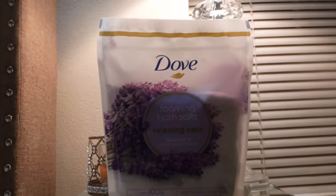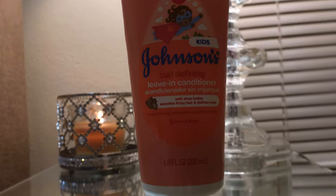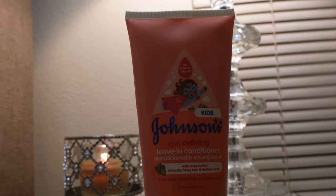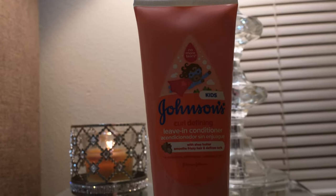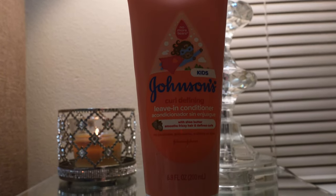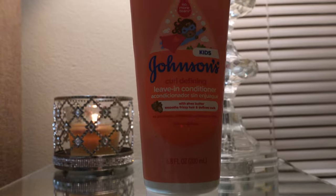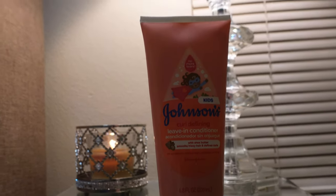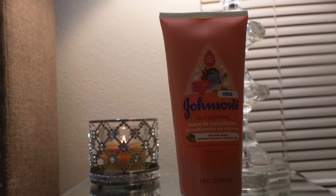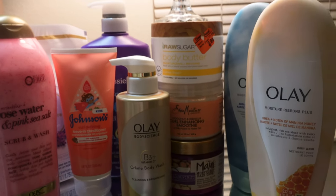The last thing I picked up is the Johnson's Kids Curl Defining Leave-In Conditioner. I love this stuff — I use other things on my daughter's hair too, but this is top tier. The smell is so amazing, the feel is really slippery, and it provides so much moisture. It has shea butter, helps smooth frizzy hair, and defines curls. It does exactly what it needs to. These are all of the hygiene products I picked up in today's video.